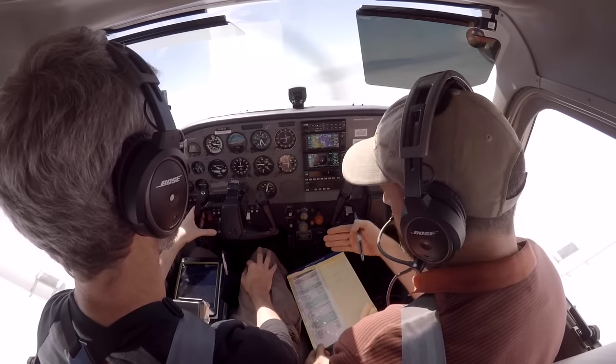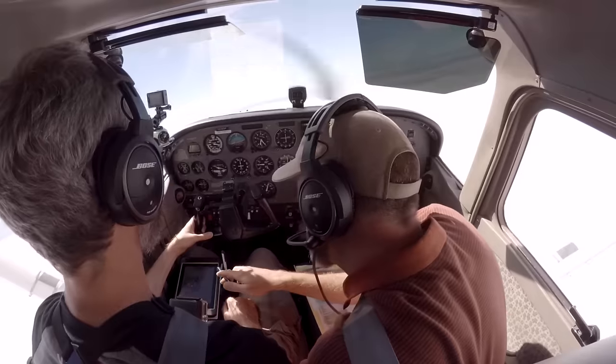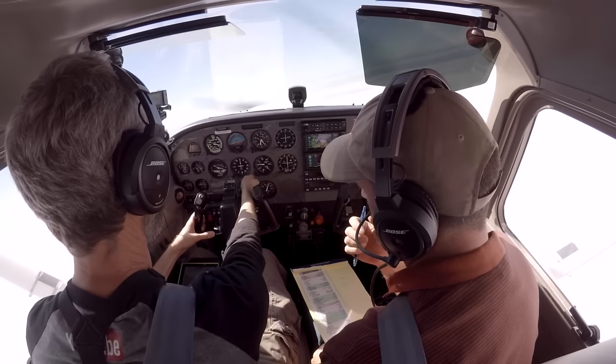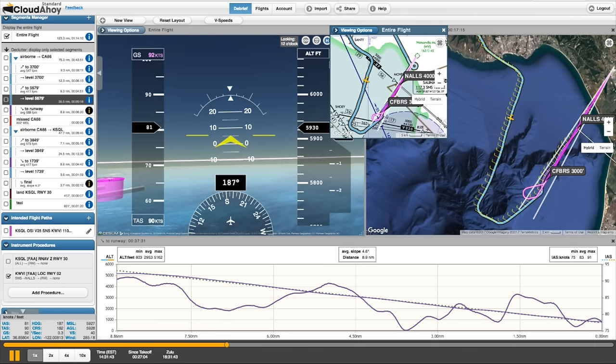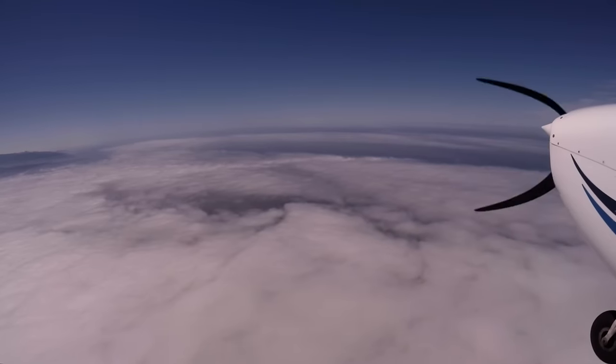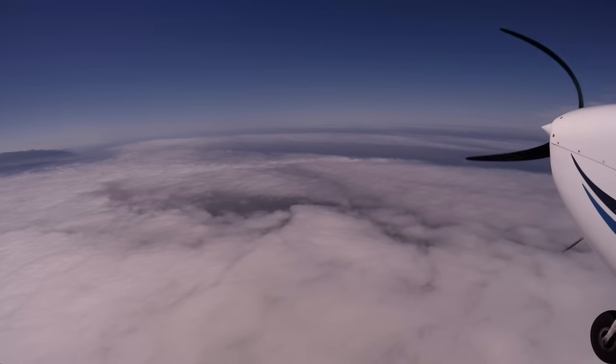So we're starting to get vectored now. Let's brief this approach — we're looking at the Localizer Runway 2. Do you want to do the briefing? I'll get on my heading first. I'm going to fly 190 until otherwise told. We got vectored for a while and were interrupted constantly while briefing the plate, so I trimmed it — because the real learning moment from this flight came later. Pretty well beyond power-off gliding distance out here — but it's only Monterey Bay.